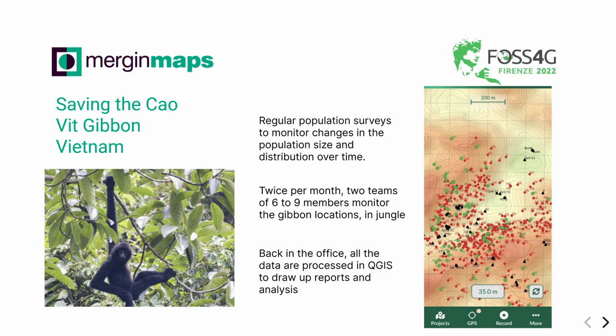We do case studies and Merging Maps is very popular in non-profit organizations. This is a case study from Fauna and Flora, done in Vietnam. They were monitoring a gibbon population, which is one of the most threatened species in the world. They have two teams of six to nine members going twice per month into the field, completely offline in the jungle. Then they go back to the office, synchronize, and everything is merged together automatically. In the office, they can proceed in QGIS, use analysis tools to produce reports and do research. This is a real-world example of how Merging Maps is used in the field.